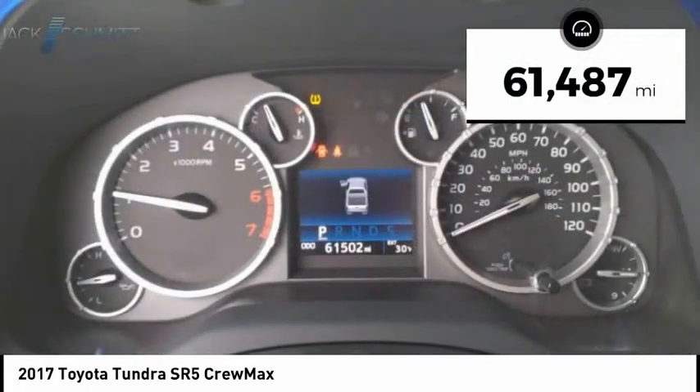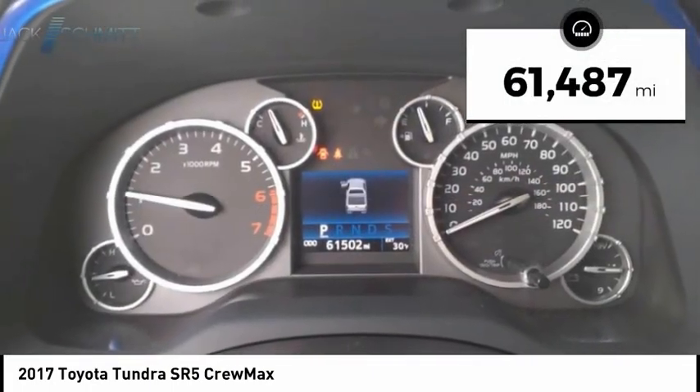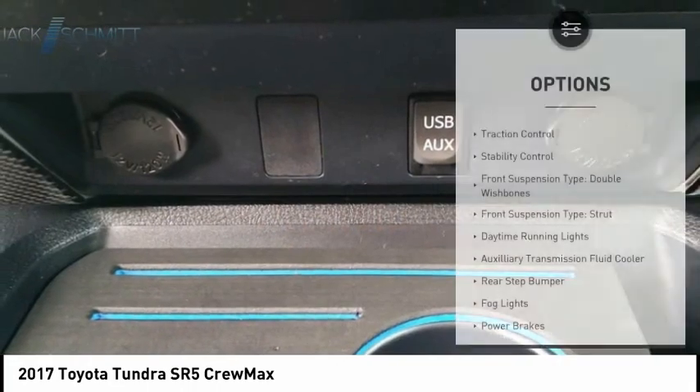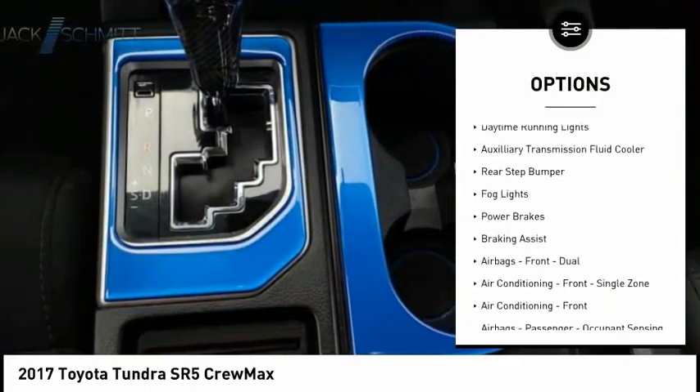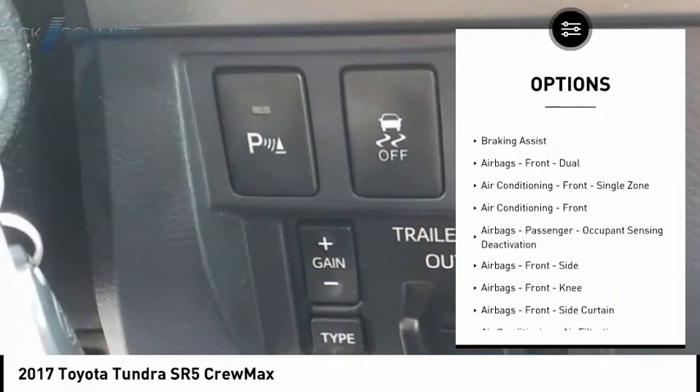This vehicle has less than 65,000 miles. Here are some of this vehicle's great options: traction control, stability control, front suspension type double wishbones, and front suspension type strut.